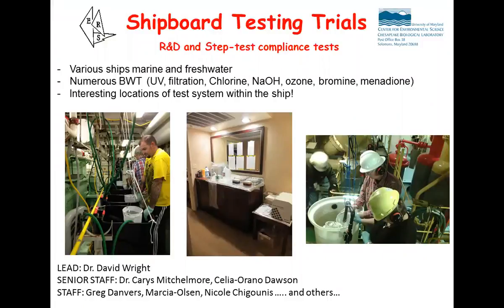I wanted to show you some of the testing trials we've done recently, specifically focusing on one. These are R&D based; we also do compliance testing as well. We've been on board various ships, both marine and freshwater, testing a whole variety of systems: UV filtration, UV filtration in parallel, chlorine - whether that's direct chlorination or electrochlorination - sodium hydroxide which was a relatively new one recently, ozone, bromine, and also menadione. We've had a lot of different interesting locations within ships to work in.